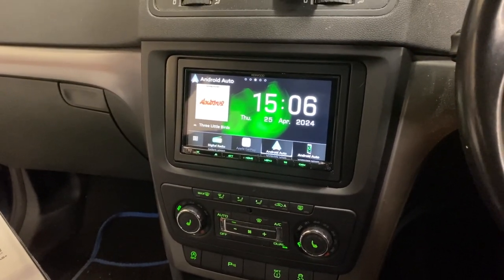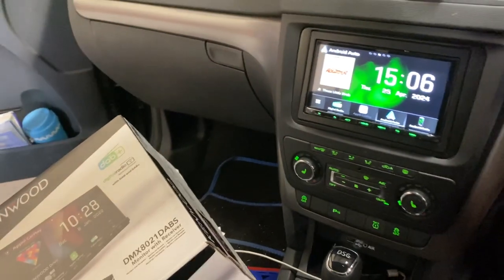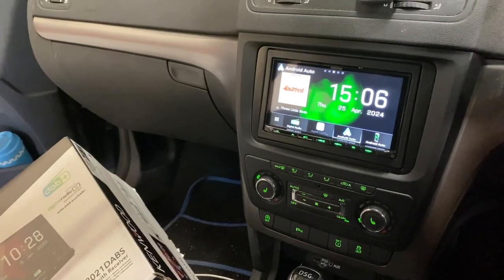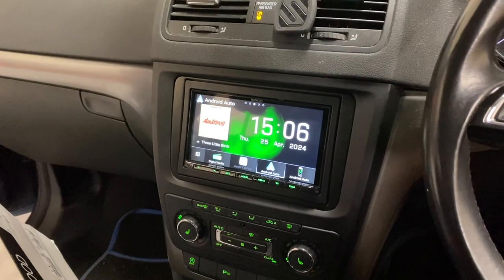All of that is included in this Kenwood unit, and it comes with three years warranty when installed by a ProFit dealer, which is exactly what we are. That's Automotive Control in Bristol — thanks very much for watching.